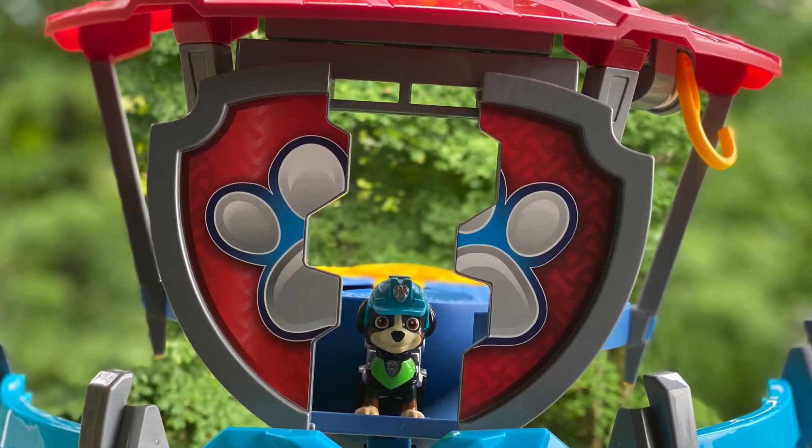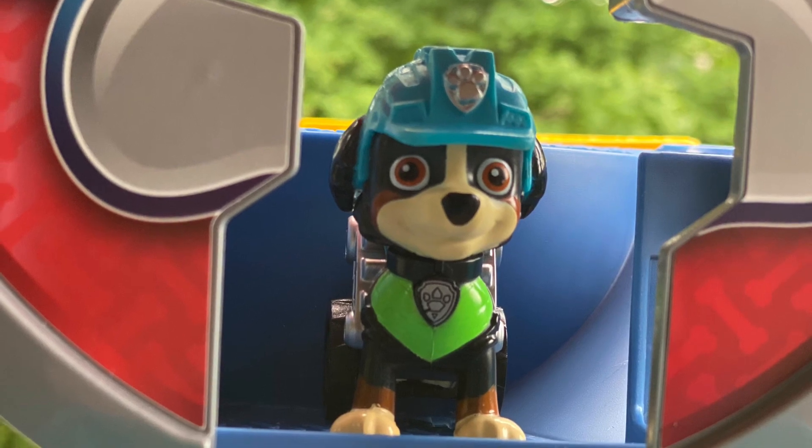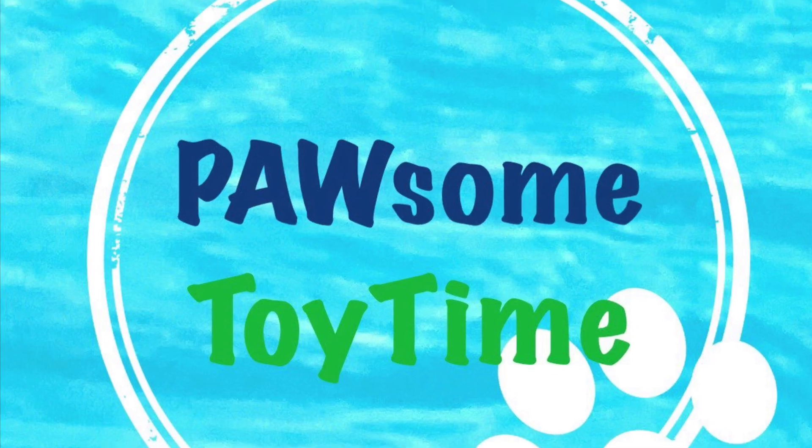We're gonna learn all about the dinosaurs and have so much fun. Thanks for coming to visit! If you like this and want to see more, don't forget to give a thumbs up.